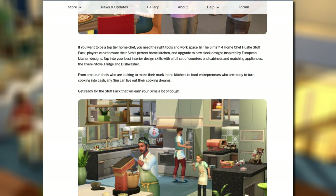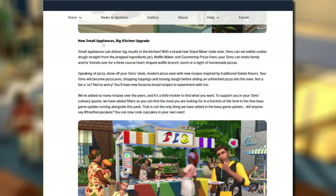The blog says 'from amateur chefs looking to make their mark in the kitchen to food entrepreneurs ready to turn cooking into cash, any sim can live out their cooking dreams - get ready for the stuff pack that will earn your sims a lot of dough.' Under new small appliances it confirms a brand new stand mixer - and sims can eat edible cookie dough straight from the prepped jar - plus the waffle maker and countertop pizza oven. I was worried we'd only get the waffle maker so getting three new appliances is fantastic.